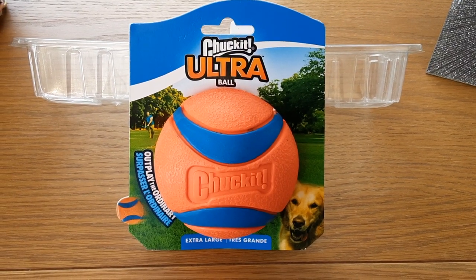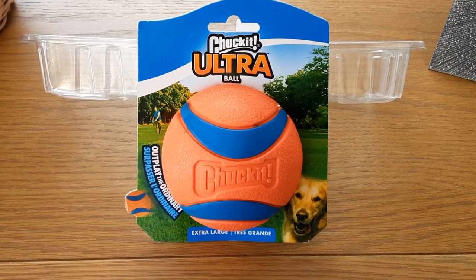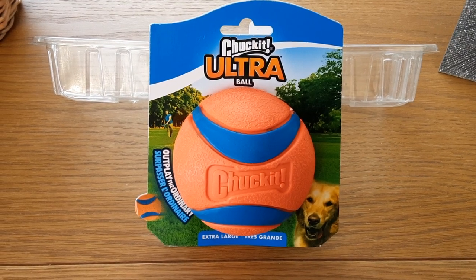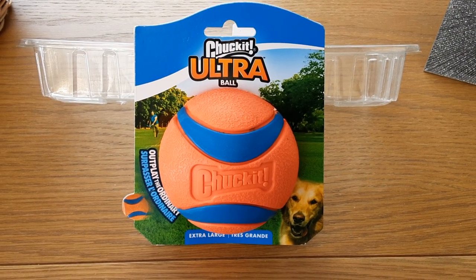So, if you're a little bit dubious about buying the Chuckit! Ultra ball, they do different sizes — it's worth a try. Scarlet loves them. That's why we bought some more.